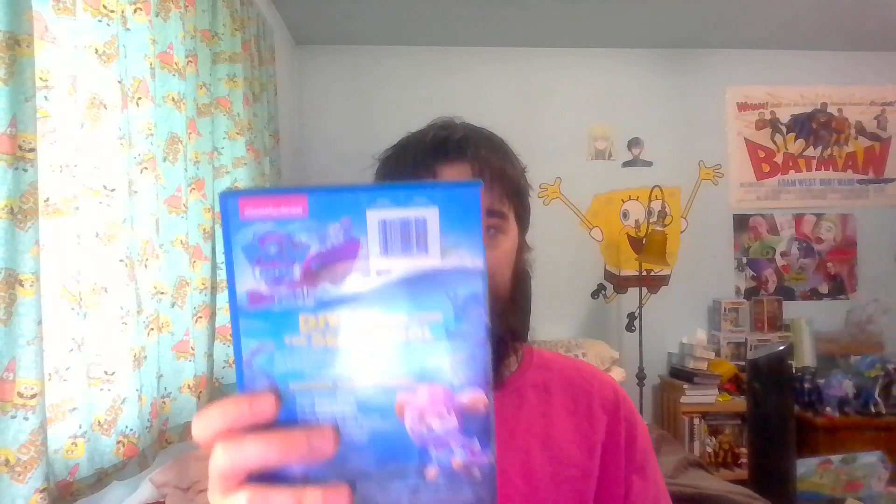Hi, I'm Geo's Anime Fan. I have some Paw Patrol DVDs. This is Paw Patrol Sea Patrol — it has a cool slipcover in my opinion, and some pretty cool artwork on the back. Oh, I like that Everest is included.